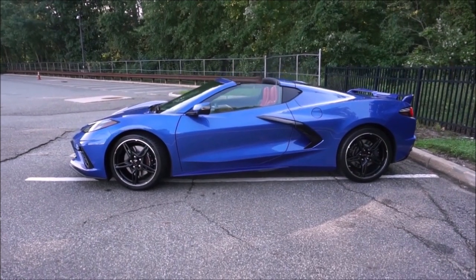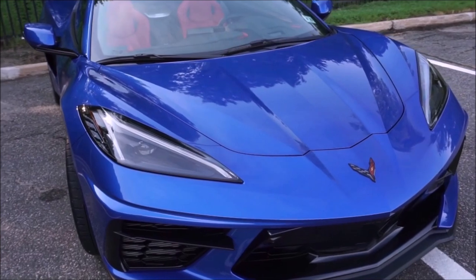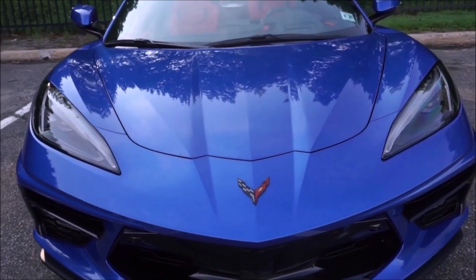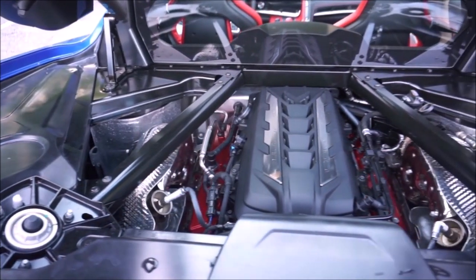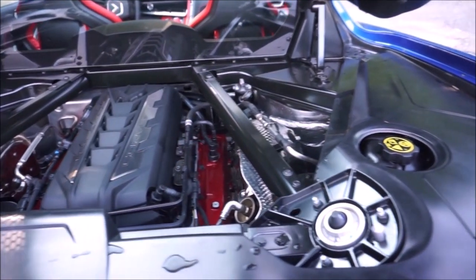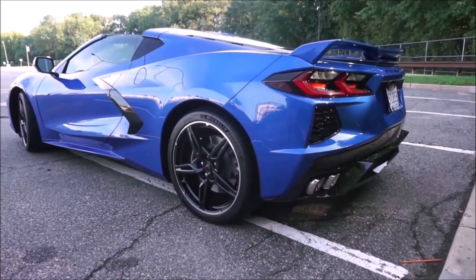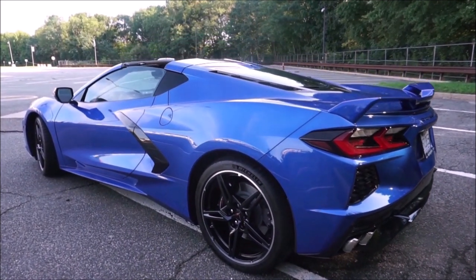You can see my full review on the C8 on this channel, so we won't get into great detail here. But this is one of the best new cars out there. It is now mid-engine — and this comes from a long-time Corvette owner who has owned many Corvettes. I just love this new body style with the mid-engine layout.